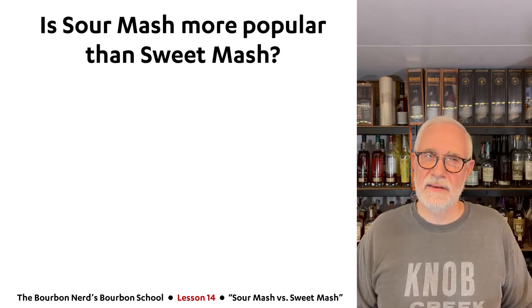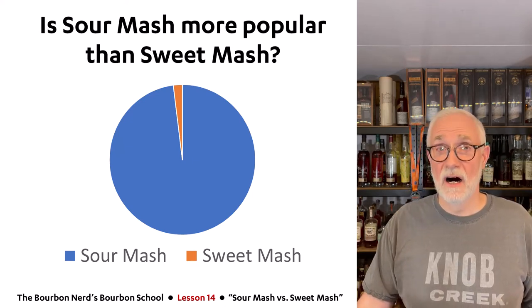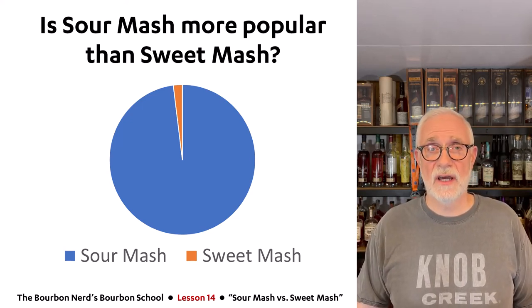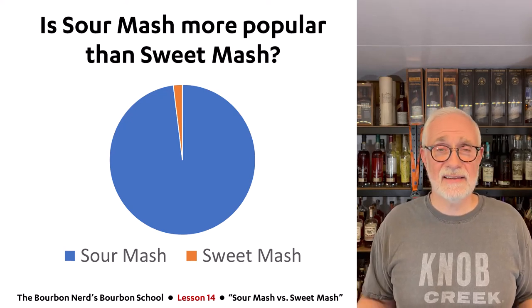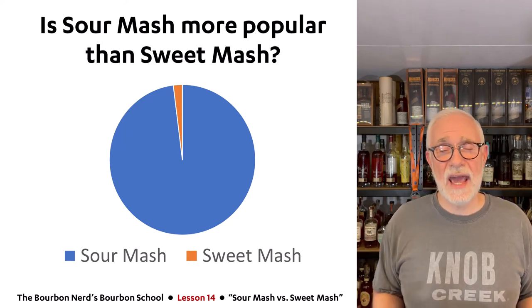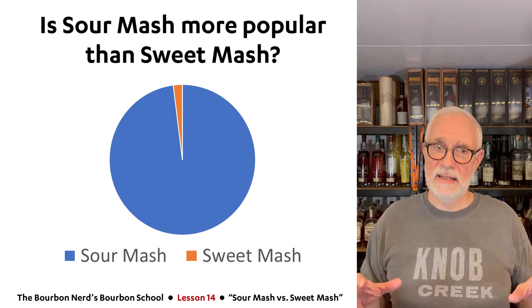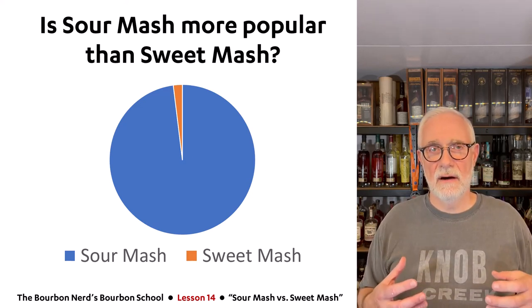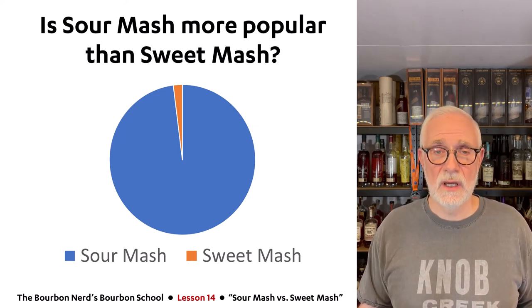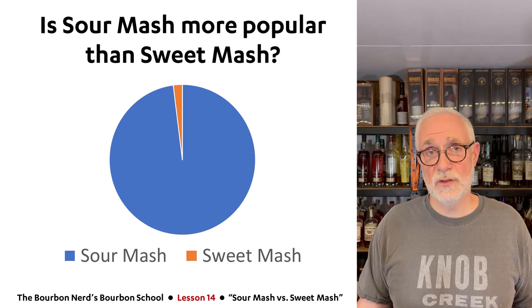So is sour mash more popular than sweet mash? This graph indicates that about 98% of all manufacturers use sour mash and 2% use sweet mash. It's actually impossible to get exact figures, and it may even be closer to 99% to 1%. Almost every manufacturer chooses the sour mash process because it provides more consistency, lowers the pH, and doesn't require hygiene to be at an insane level — though everybody likes hygiene, of course. It's a significant difference between the two methods.